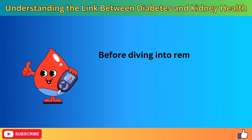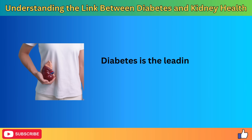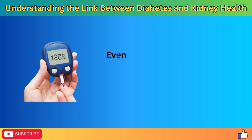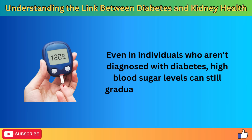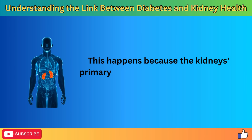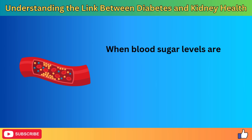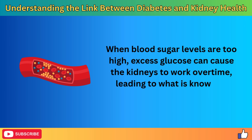Before diving into remedies, let's talk about why managing diabetes is crucial for kidney health. Diabetes is the leading cause of chronic kidney disease, CKD, worldwide. Even in individuals who aren't diagnosed with diabetes, high blood sugar levels can still gradually damage the kidneys. This happens because the kidney's primary function is to filter waste from the blood. When blood sugar levels are too high, excess glucose can cause the kidneys to work overtime, leading to what is known as hyperfiltration.